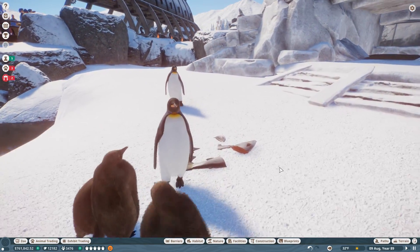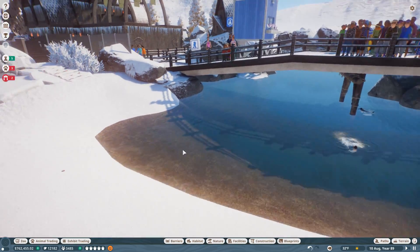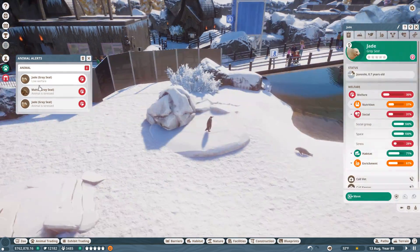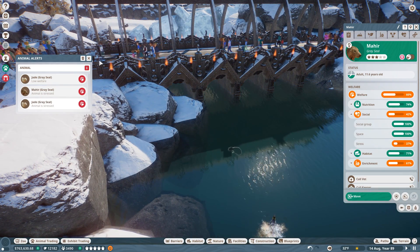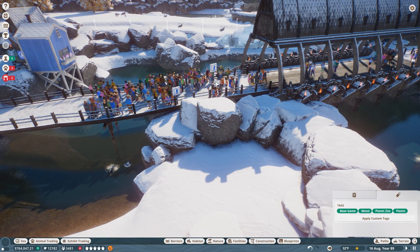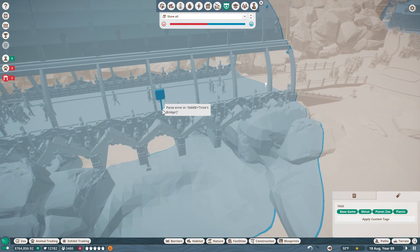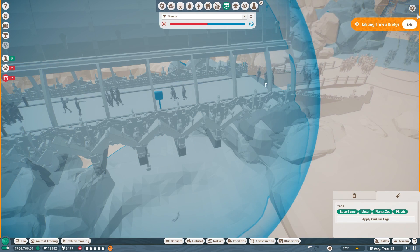Look at everybody over here eating fish - I hope it's high quality fish for our penguins. But why are my seals stressed? I think she's a little stressed because there are so many people over here. Let's set security high around here so that when people come to visit they stay quiet, which should keep our seals happy.